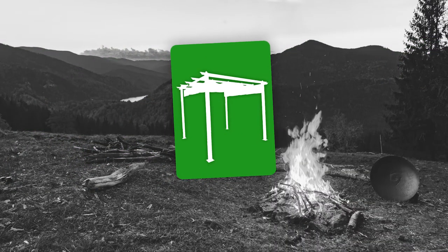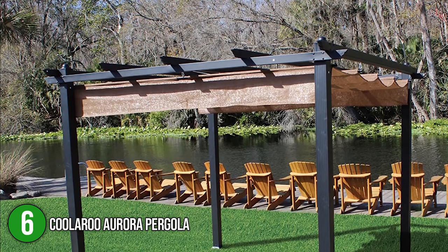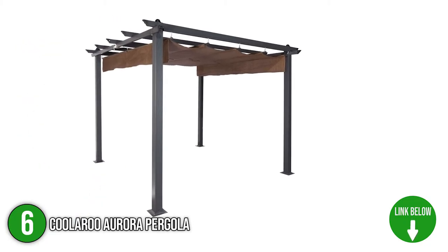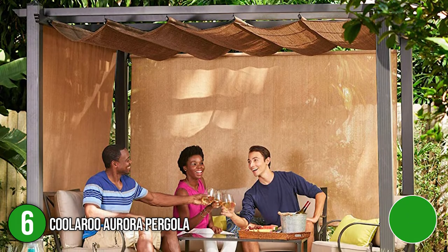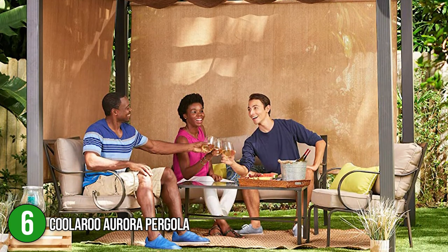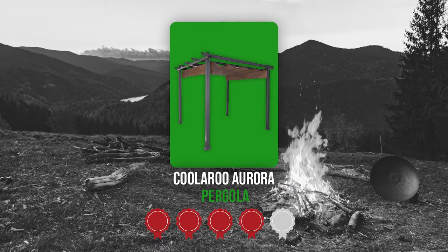The sixth bergola on our list is the Kularu Aurora Pergola. Elevate your alfresco hangout space with the simplicity of the Kularu Aurora Pergola. Anyone who would like to extend the indoor domesticity to the garden and patio can do so with this bergola. It supplies enough space for putting mats, chairs, and a sofa underneath, with 118 inches length and width and 86 inches height. Trustedshoppingguide.com has awarded the Kularu Aurora Pergola a 4 badge rating.